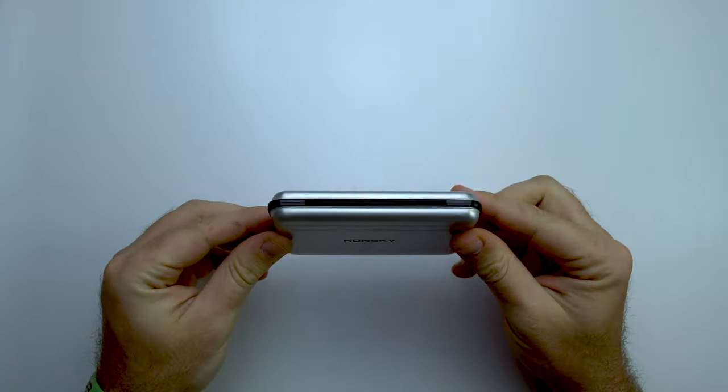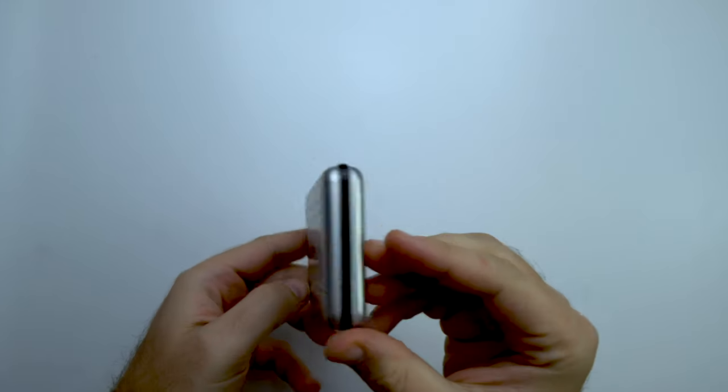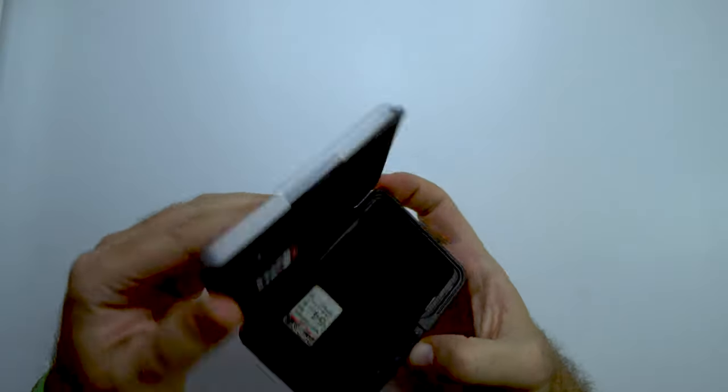The next accessory is a waterproof case for your SD cards. This is especially important if you are hiking in an area where it's going to rain, or doing a water hike like the Narrows at Zion National Park. It's very important to make sure your SD cards are protected, especially if you are switching between multiple SD cards or keeping backups. We got this one a couple of months ago and we're really happy we did.